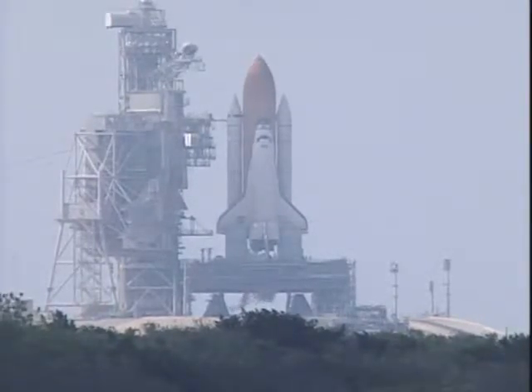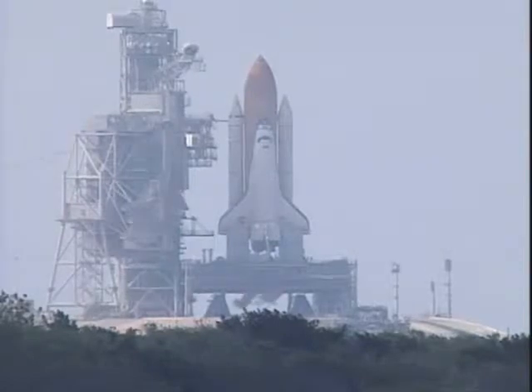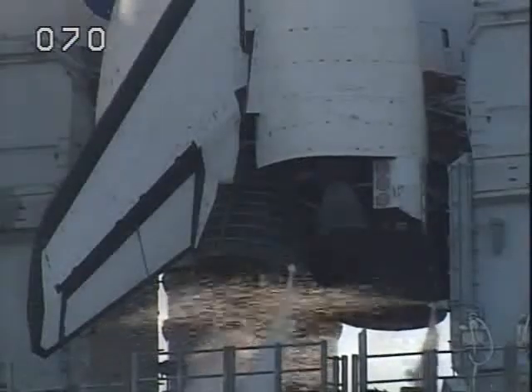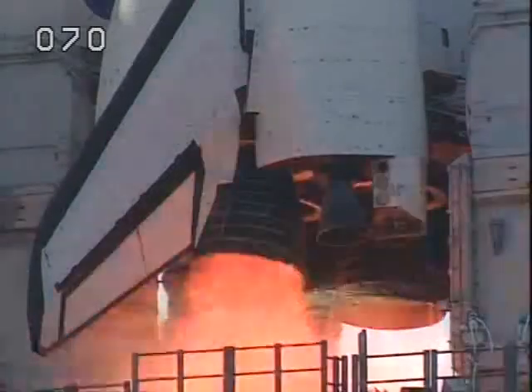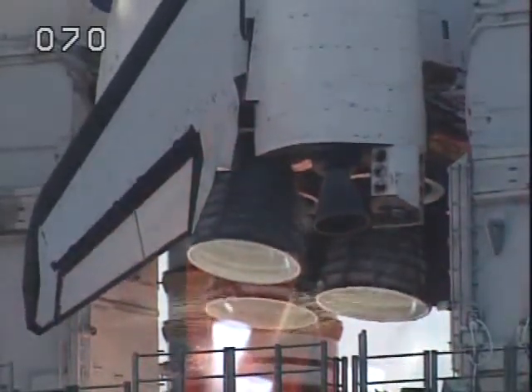T-minus 20 seconds and counting. 15. 12. 10 seconds. 10. 9. 8. 7. We have a go for main engine start. 5. 3. 2. 1. 0.